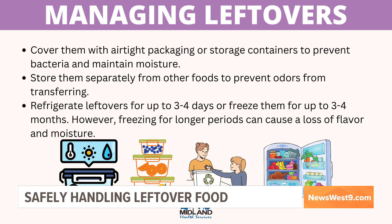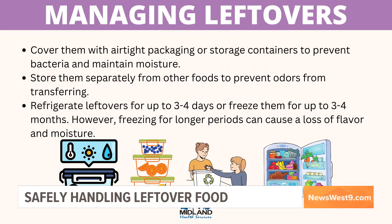Looking at this graphic, three to four days is the ideal time for storing leftovers. Anything past that is creating a foundation for bacteria to grow.